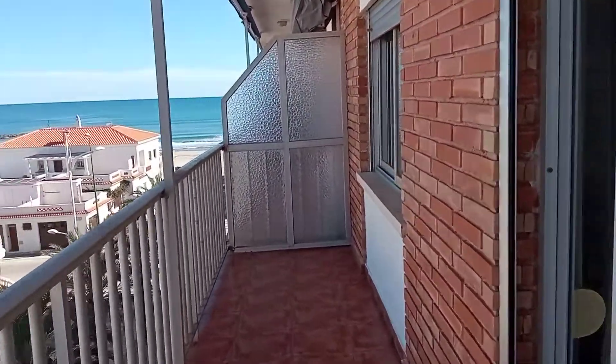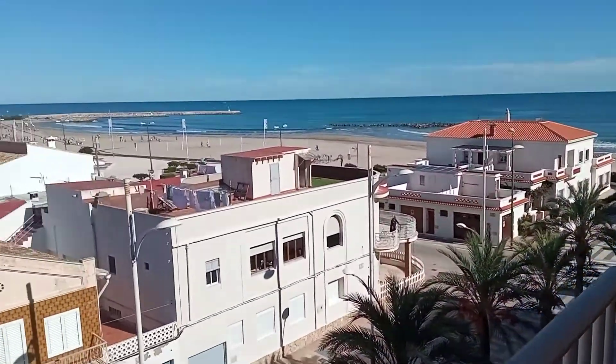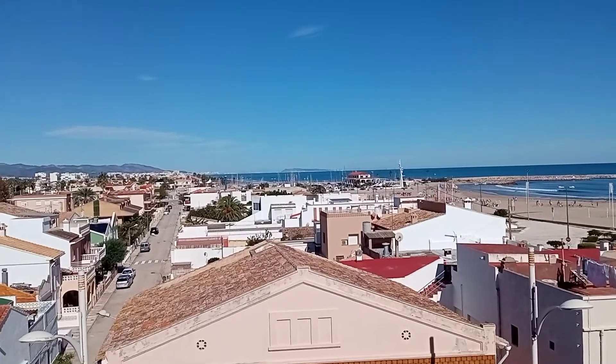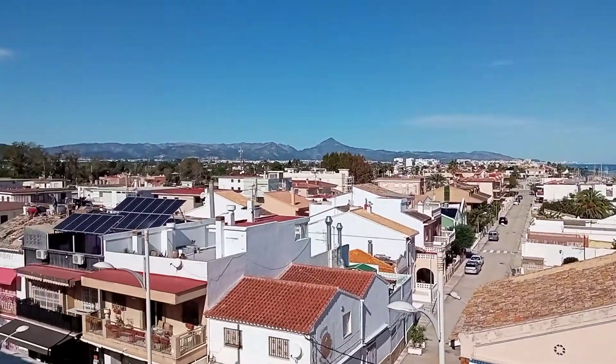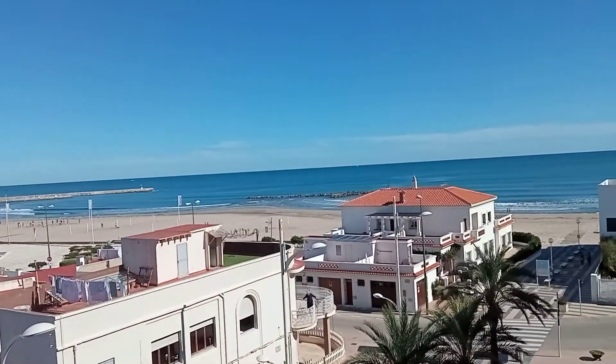That's our lounge door, that's the other bedroom window, and then I just need to finish again with a view of the port, the mountains and again a spectacular Lever beach.